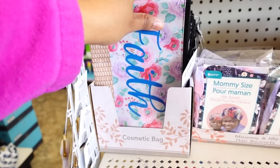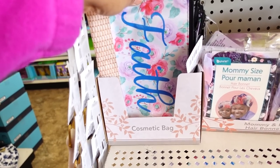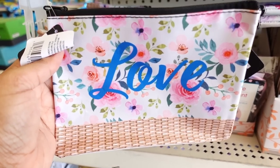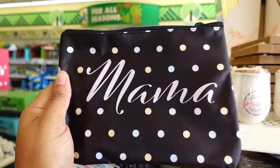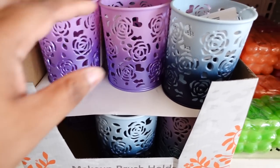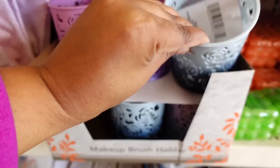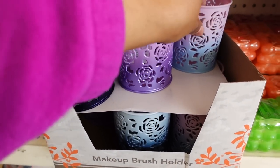They brought the cosmetic bags back - I found a while back with more sayings for Mother's Day. This one says 'Faith,' this one says 'Beautiful,' this one says 'Love,' this one says 'Mama' - as well as Mama in black. This is cute! This is also new - makeup brush holder, a few colors, two tones. Got that one, got this purple one, and then got this pink one - which is cute!